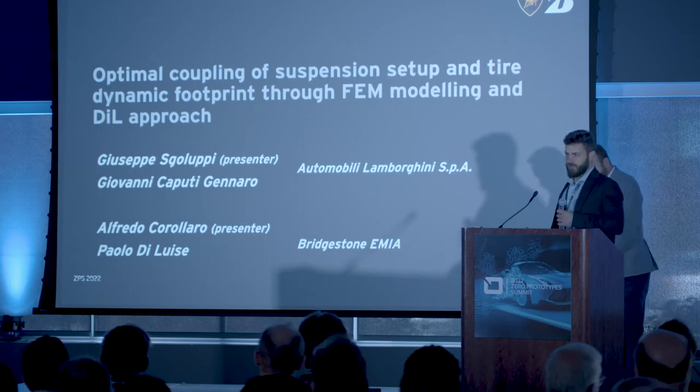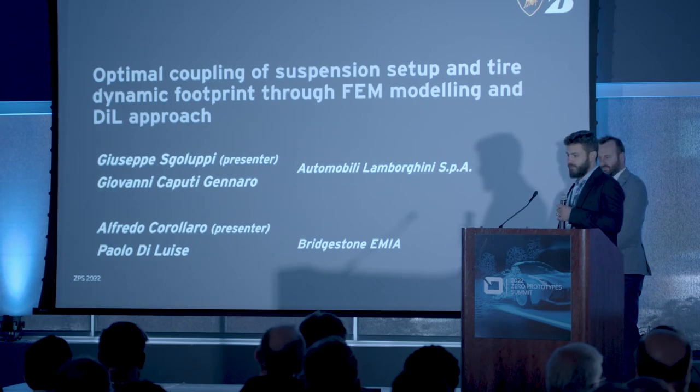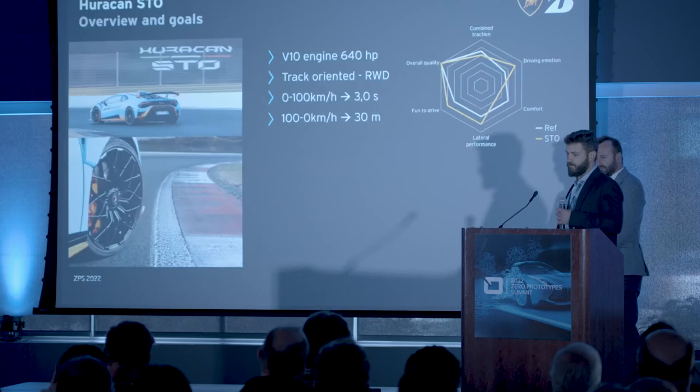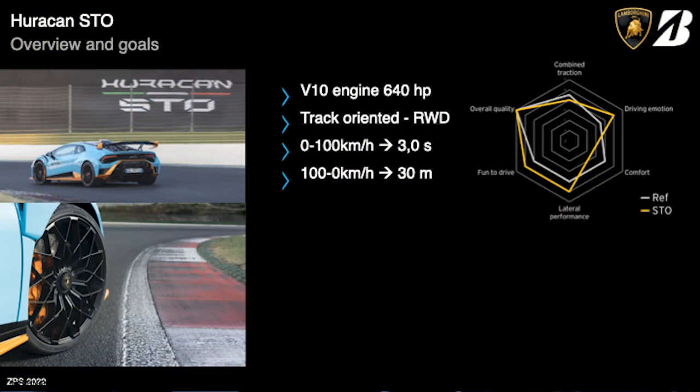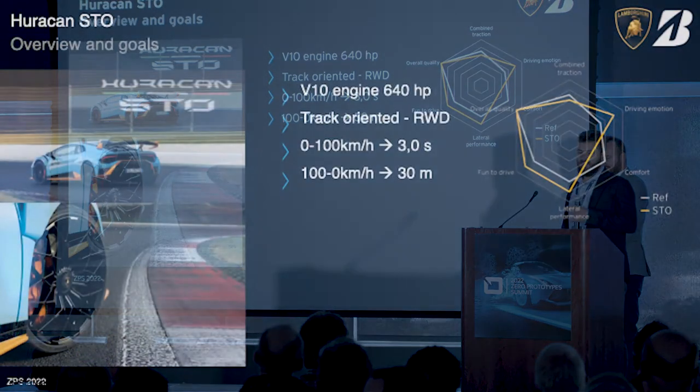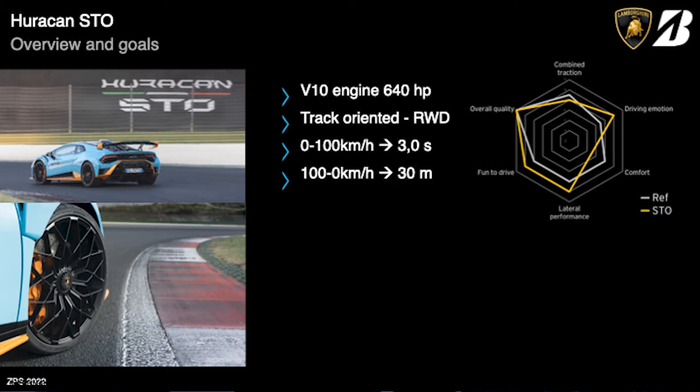The Huracan STO project has some very challenging project targets and timeline, so the only way we could achieve the target on time was to go virtual as much as possible. STO stands for Super Trofeo Omologata, which is a homologated version of the Huracan that takes part in the Lamborghini Super Trofeo Championships. It has a V10 engine with 640 horsepower in a rear-wheel drive configuration. Its natural environment is the track, so it has an enhanced aerodynamic package with an adjustable rear wing. The lightweight design and CCMR brake discs allow the STO to reach excellent performance in braking, acceleration, and lateral dynamics.